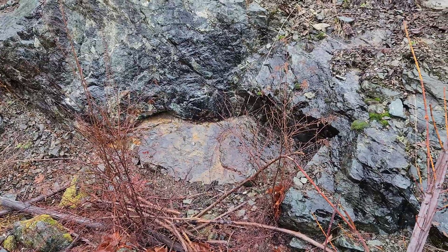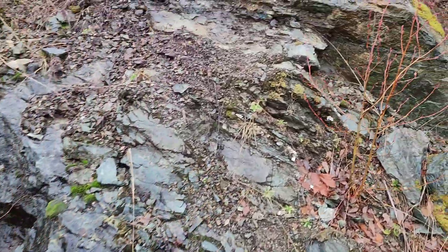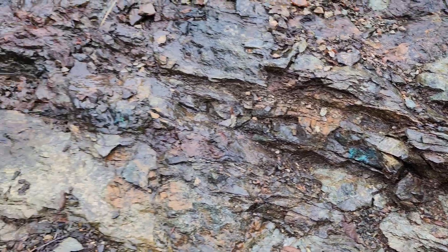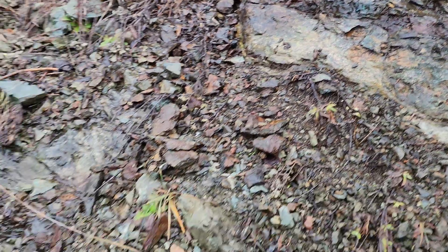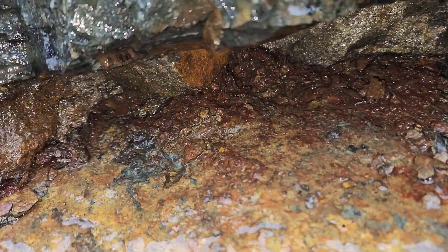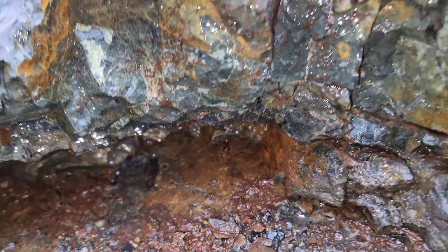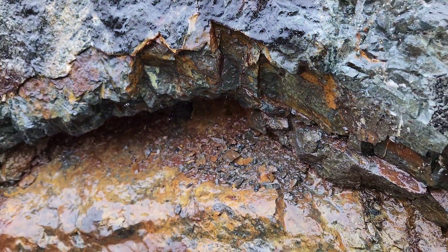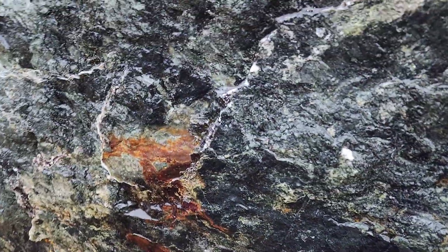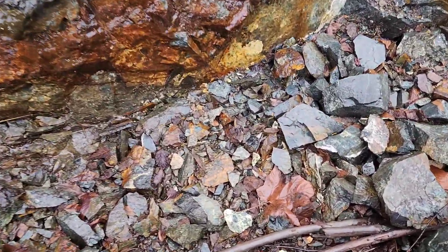This occurrence here has massive sulfides, and you can see the copper staining in some areas — massive chalcopyrite up in here. You can see back there a lens of chalcopyrite about 15 centimeters thick. We're just going to take a giant sample over all the mineralized portion and show you some of the samples we pull off.